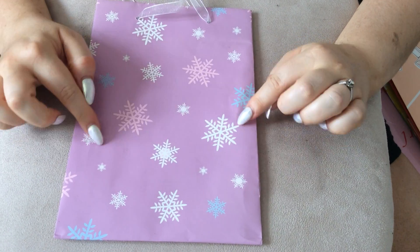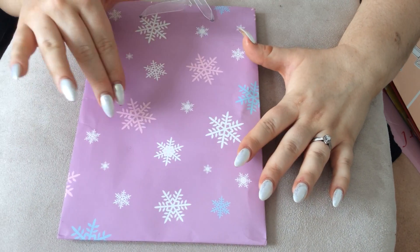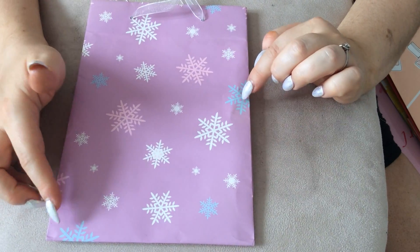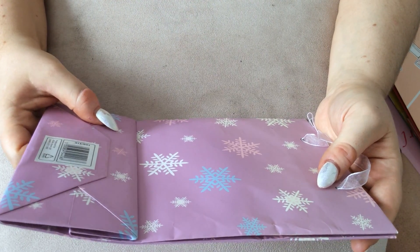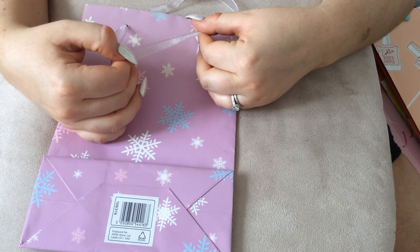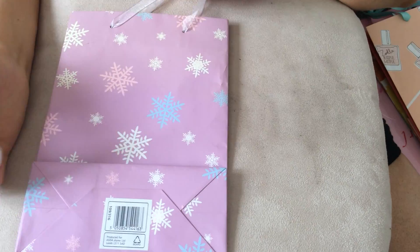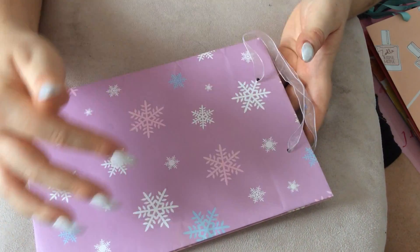Next one is a beautiful lavender, sort of light purple coloured bag with snowflakes on it in different sizes. You have a light pink colour, small white ones with pink in the middle, and blue ones as well. This one's by Asda, and it has what I think is like an organza material for the straps with sort of white piping, although it does look pink. It's a nice one — I think it's more for Christmas time because of the snowflakes.